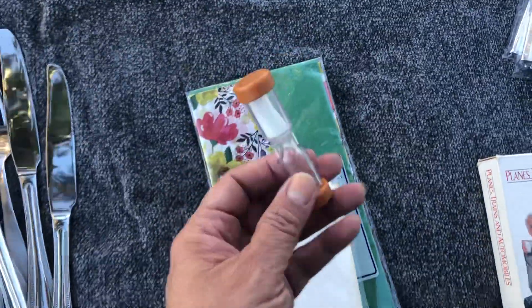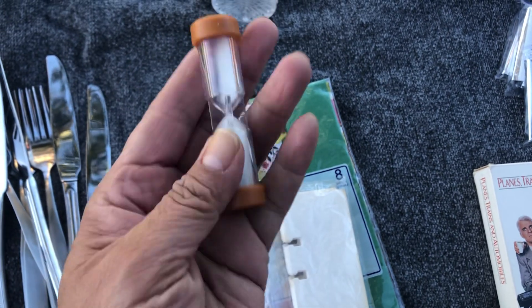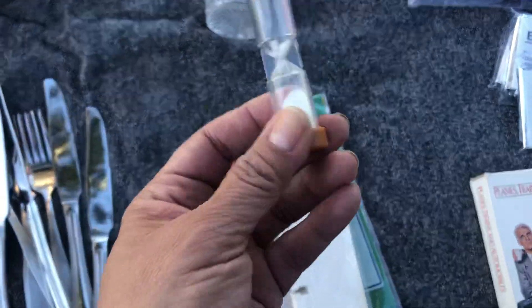These come in handy — you know, if you play games or if you're boiling an egg for two minutes. They come in handy sometimes; you never know.